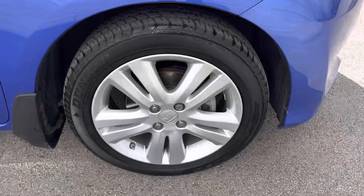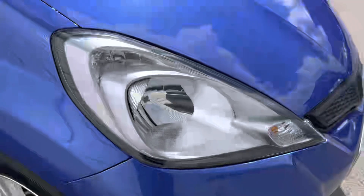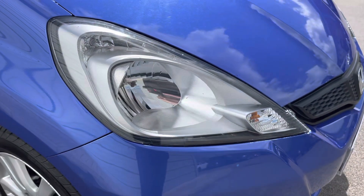That striking blue colour is definitely guaranteed to turn heads and you can enjoy 5 spoke silver alloy wheels as well as the convenience of the stylishly designed headlights.